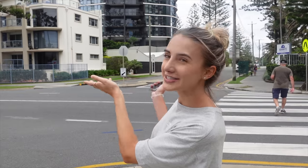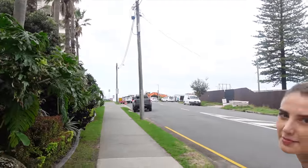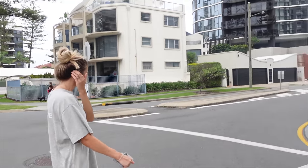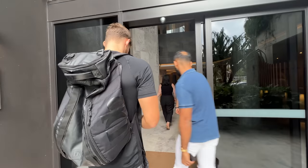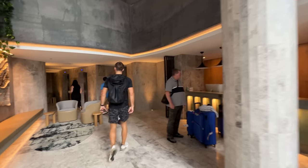We made it to our next viewing. This building is called Vue - V-U-E. It's already more impressive-looking as a building and the location is incredible - that's literally the beach right there. We're going to check out a three-bedroom apartment. I love the architecture of this building and the concierge area inside has a gorgeous concrete-style effect on the walls and flooring, with some plants up above.